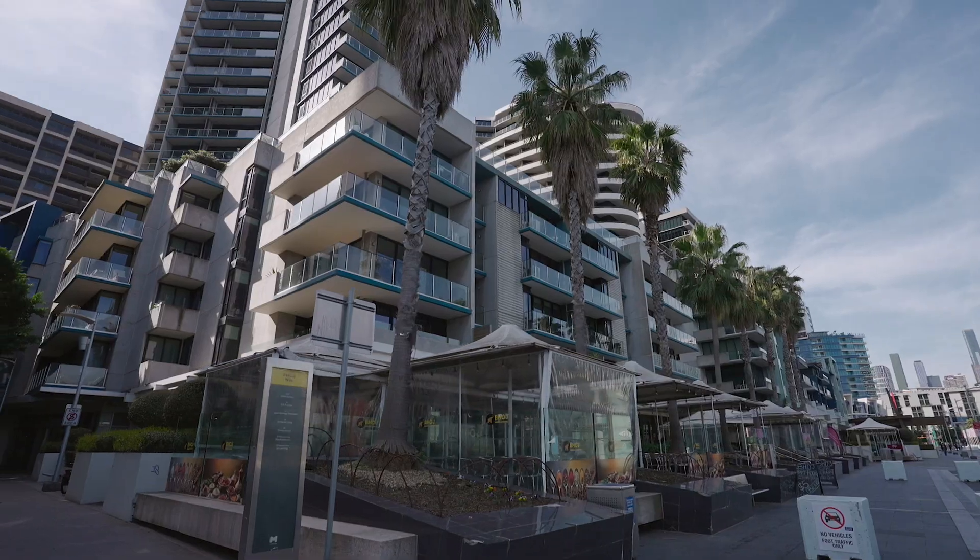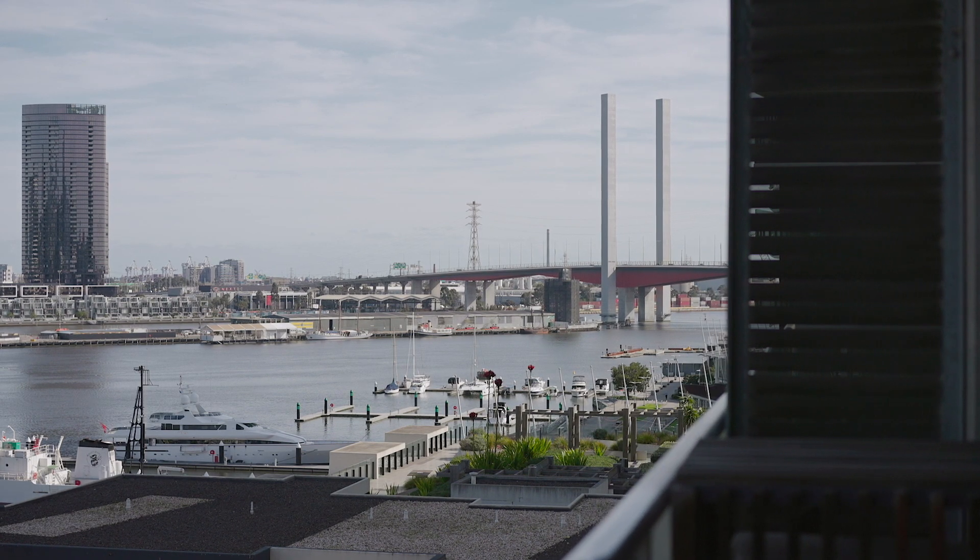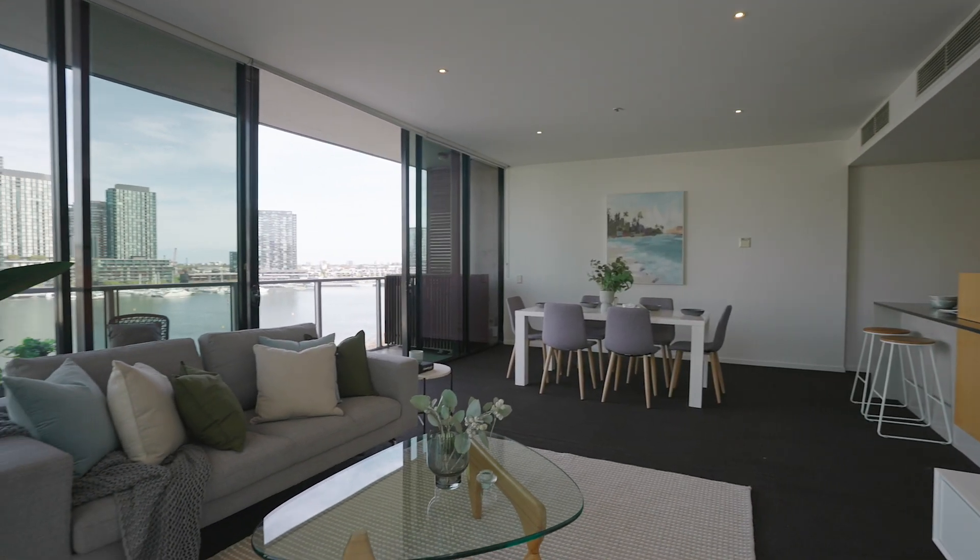Well, there you have it — a beautiful family home ready to move in, on level 7 of the prestige Arkley building with a stunning view of Victoria Harbour. I'm Ricky Lee, and together with Serena Siu, we look forward to welcoming you at one of our open homes.